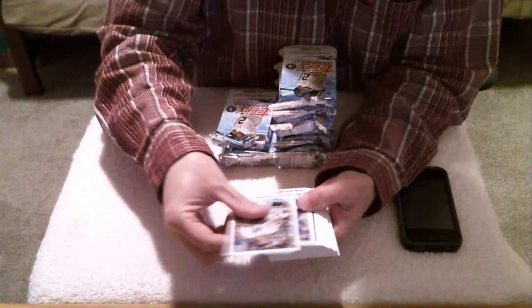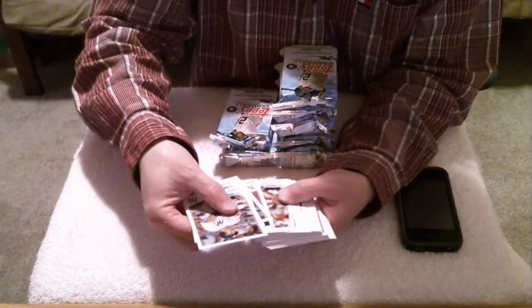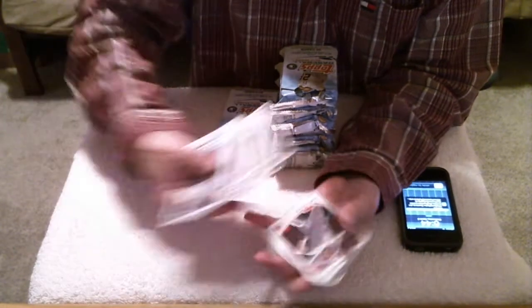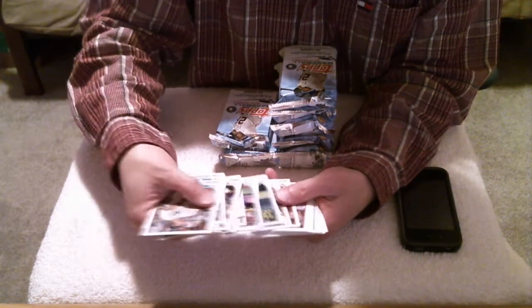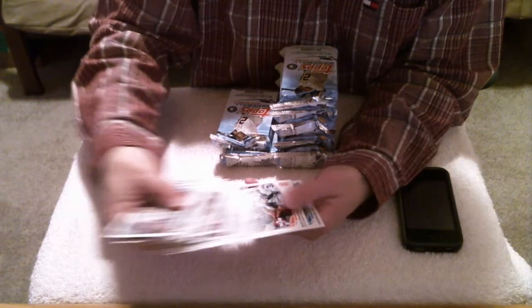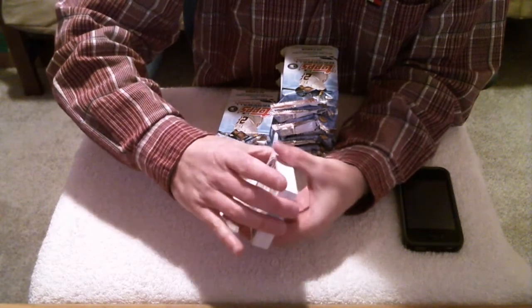And code card. Let's see if we got a short print. No short prints.